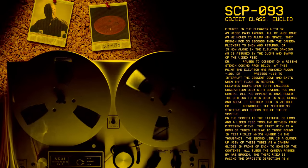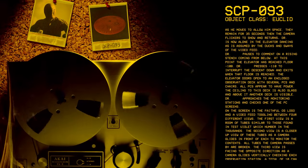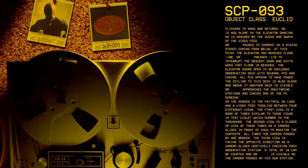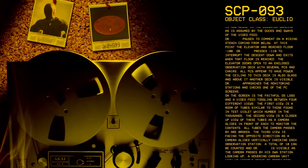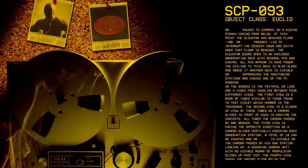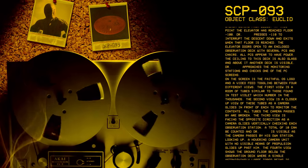Dr. [redacted] pauses to comment on a rising stench coming from below. At this point, the elevator has reached floor minus 108. Dr. [redacted] presses minus 110 to interrupt the descent and exits when that floor is reached. The elevator doors open to an enclosed observation deck with several PCs and chairs. All PCs appear to have power. The ceiling to this deck is also glass, and above it another deck is visible.